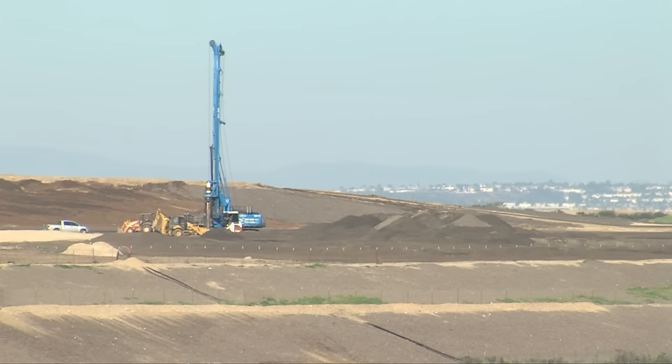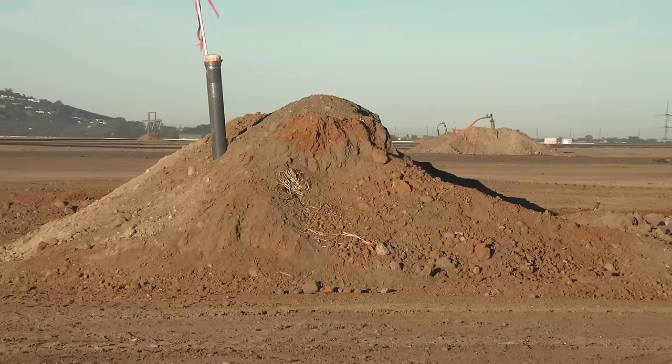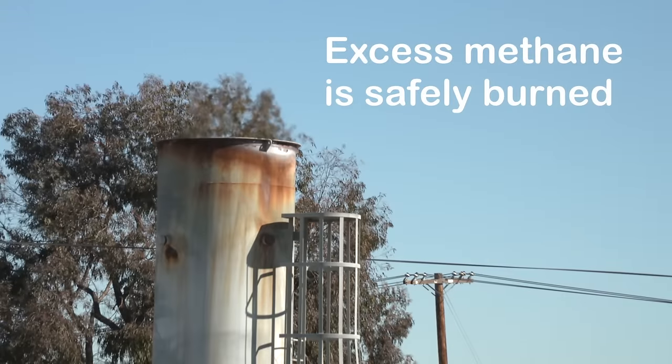Any excess methane gas is brought to the surface of covered landfills through a network of wells and pipes. It's then transferred to a central location where it's safely burned.